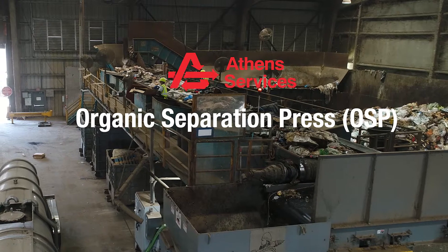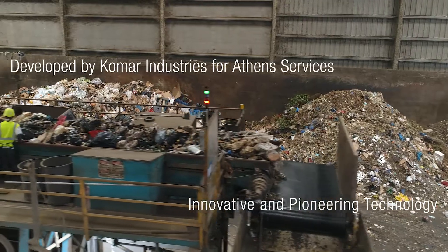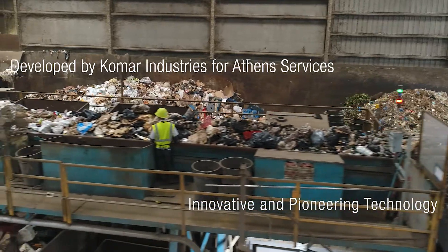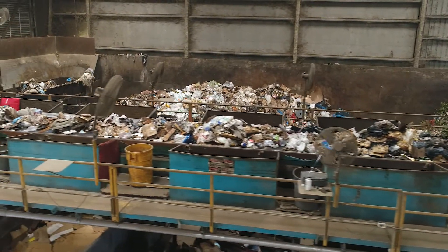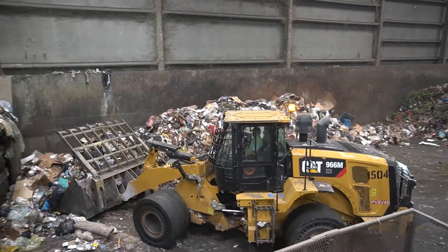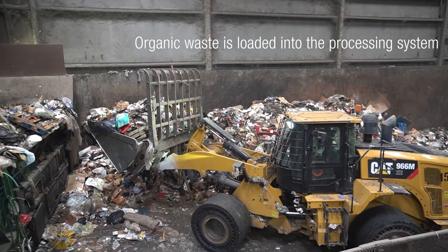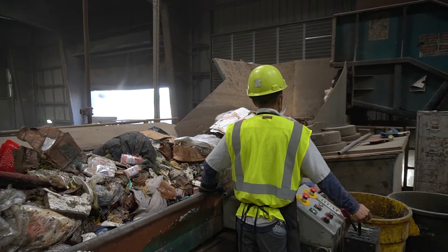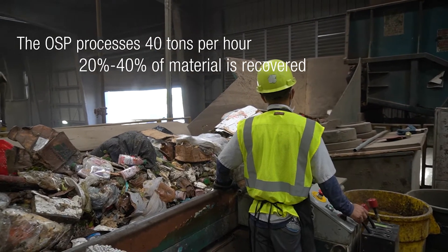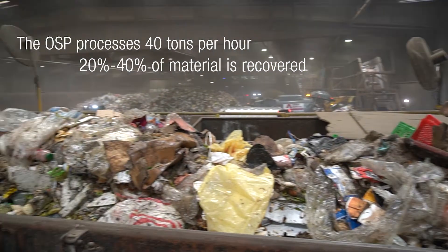Athens has developed a machine called an Organic Separation Press, or OSP, built in collaboration with Comar Industries. Here's how it works: organic waste is brought into the Athens City of Industry MRF and loaded into the organic processing system. The machine processes about 40 tons per hour and recovers 20 to 40% of the material.